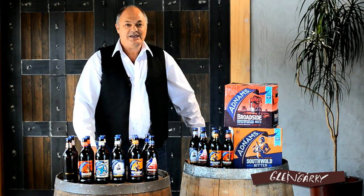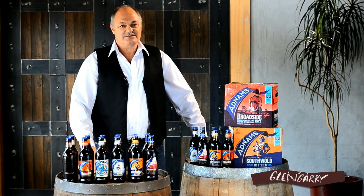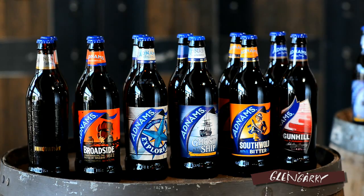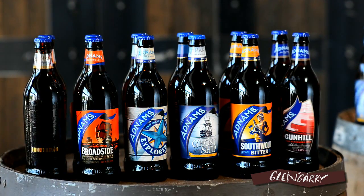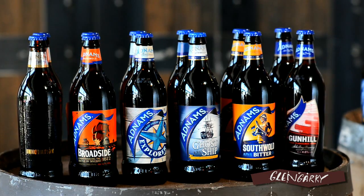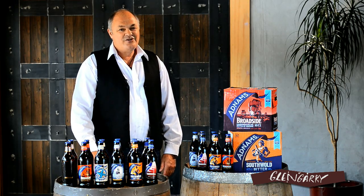Craft beers, as we all know, is taking off. Really exciting, tasting all these wonderful new beers. And we're really rapt to have this very famous Adnams beers from the UK. The site where the brewery is, is first known to have brewed back there in 1345.